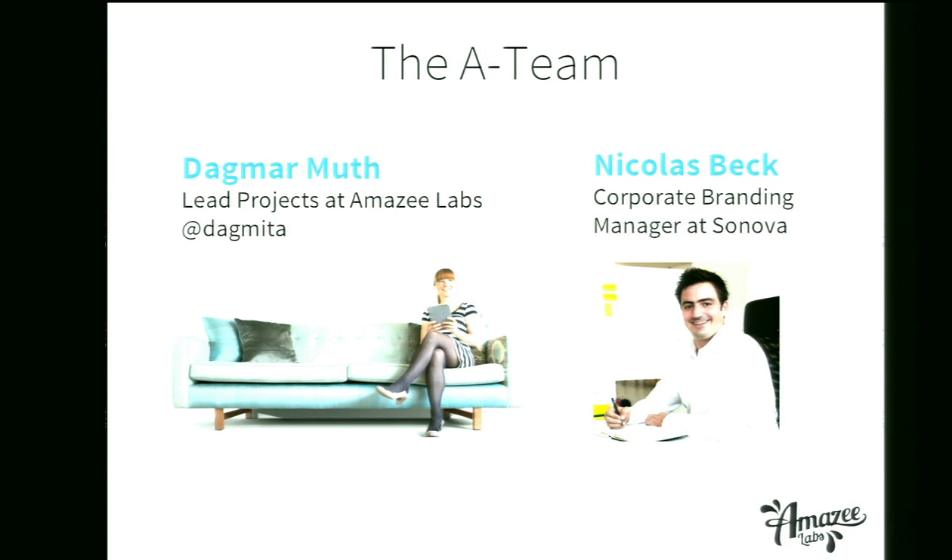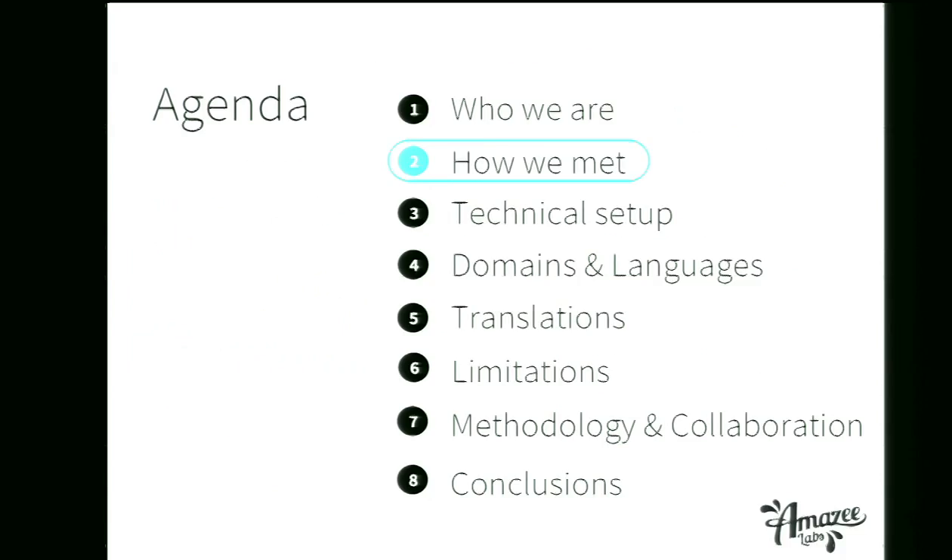My name is Dag Mahmood. I'm a lead project manager at Amazylabs, and my Twitter handle is Dagmita. I was leading the project from the beginning. And here with me is our client from Zenova. Hi, my name is Nicholas, and I'm corporate brand manager at Zenova. This introduction will probably raise more questions than it answers — what is a corporate brand manager doing here talking about web and Drupal, and what is Zenova? More about that when we talk about how we met.